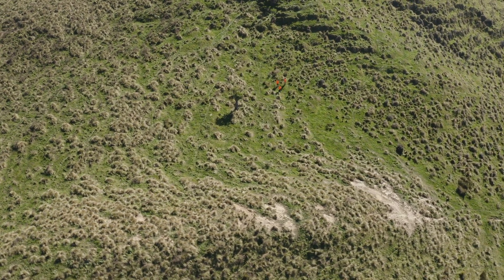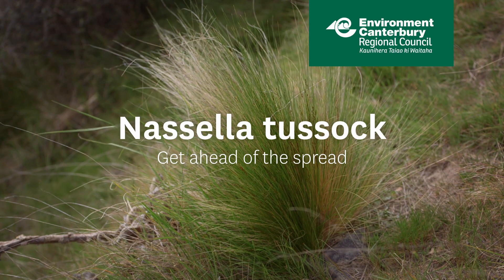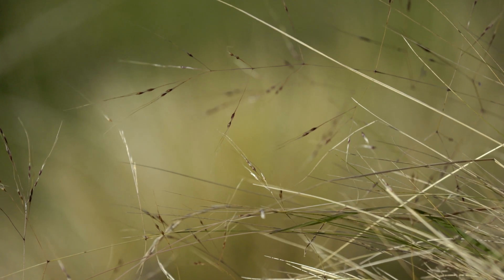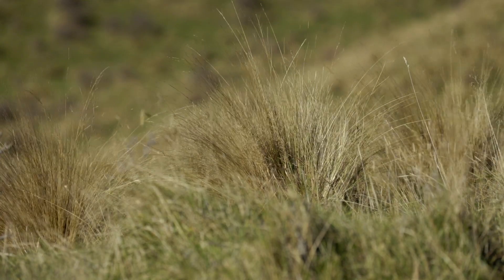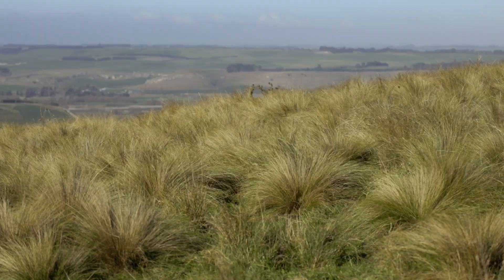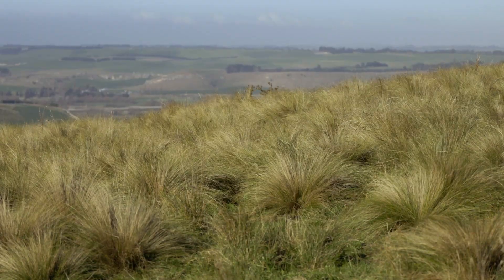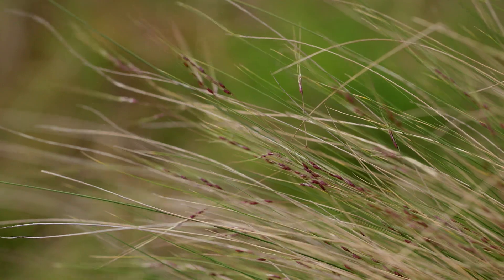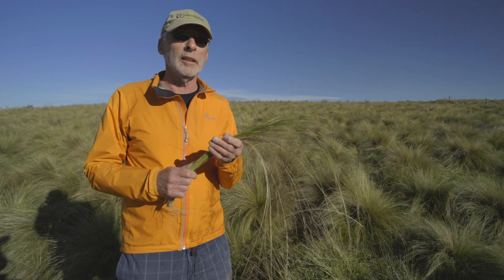Nacella tussock is a problem for farmers on the east coast of New Zealand because it is highly invasive and not palatable to stock. Nacella tussock, or Nacella trichotoma, has been present in New Zealand for over a hundred years, but it wasn't identified as a problem until probably the late 1930s. By this time it had spread to large parts of the east coast. It takes particular hold on dry faces where many of our better grasses won't cope, and its drought tolerance enables it to establish and thrive.